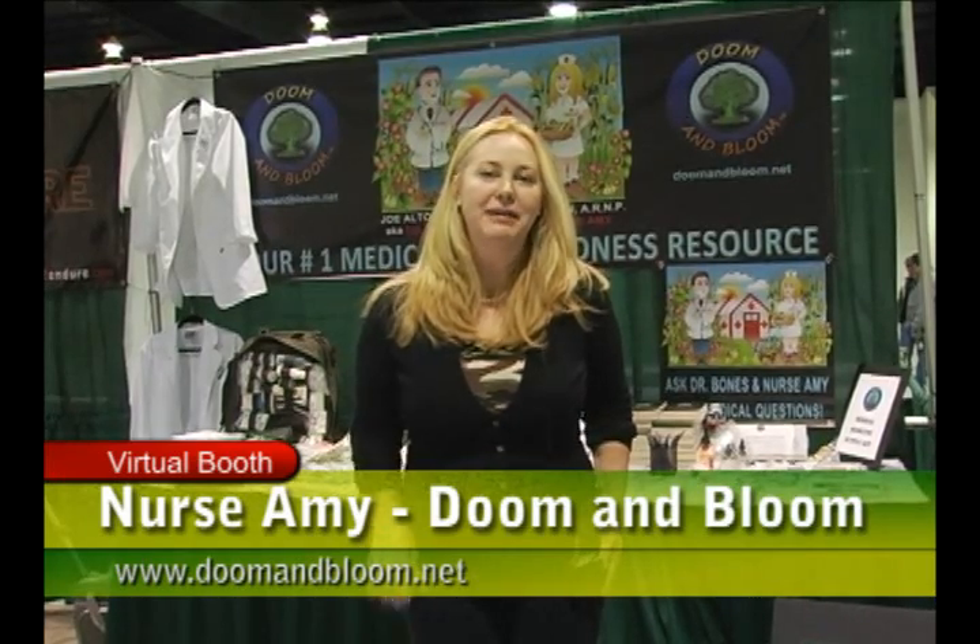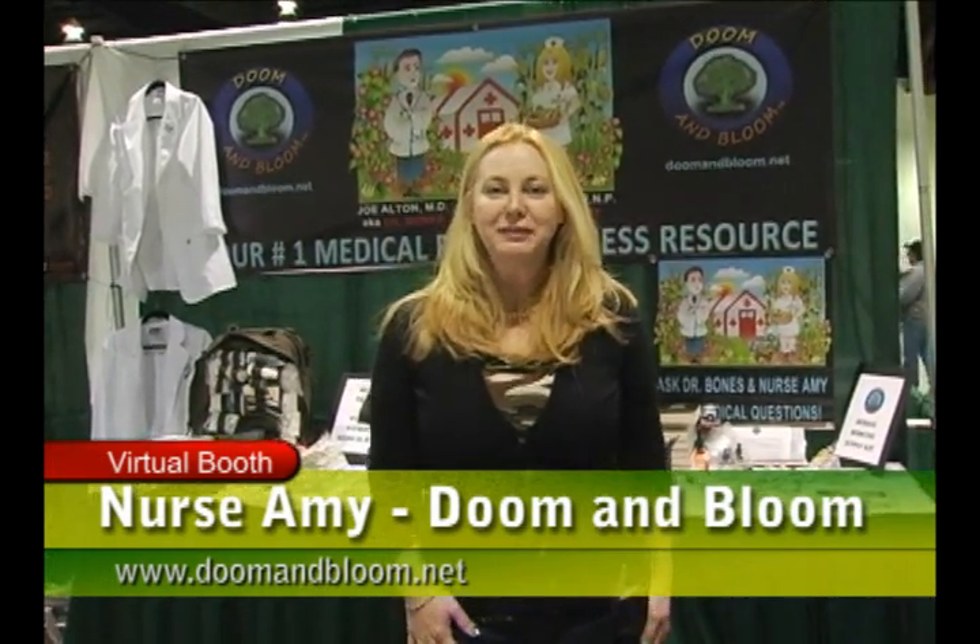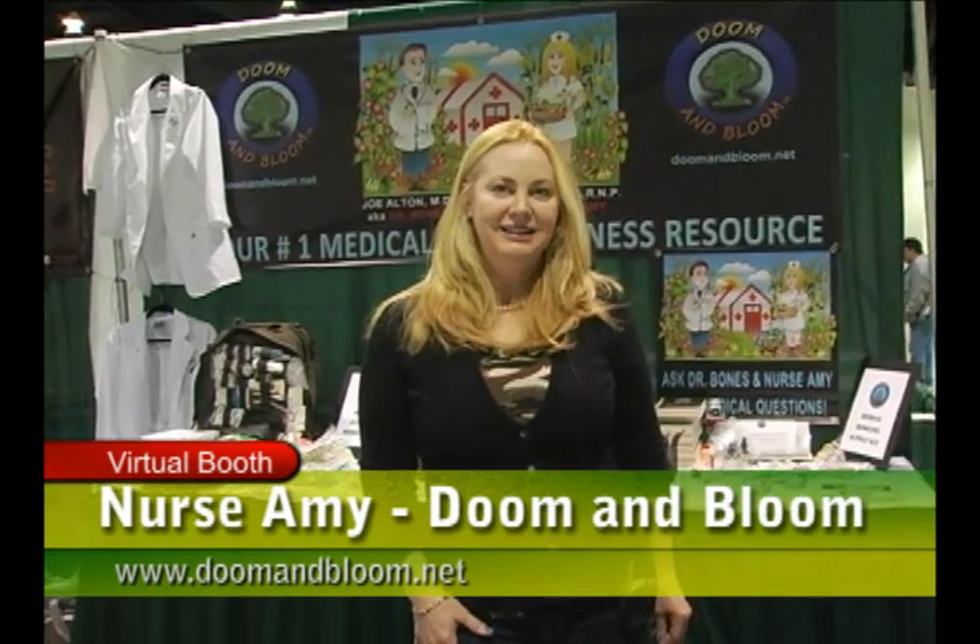For more information, please contact us at drbonespodcast@aol.com, or visit our website at www.doomandbloom.net. For more information about our medical bags, the herbal bags, the suturing kit, or to get a copy of our book, please let us know. I hope you visit and get some good information. Thank you.